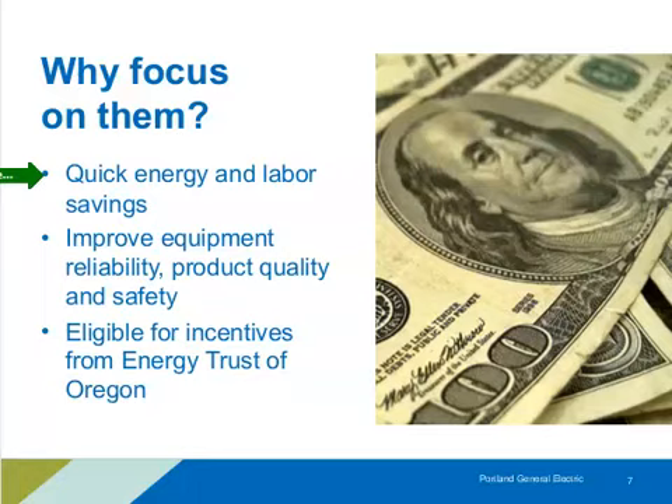We often see that this kind of focus leads to better reliability and operation of systems, and even safety. In my specialty of refrigeration, I see that a lot — improving maintenance practices leading to better safety. There are also incentives available through Energy Trust of Oregon to help fund some of these changes.